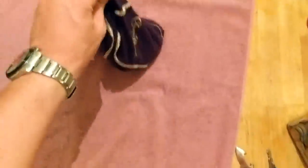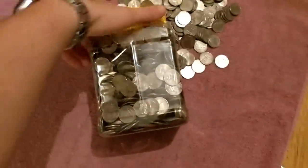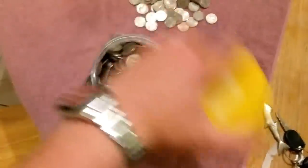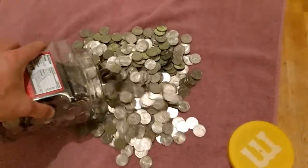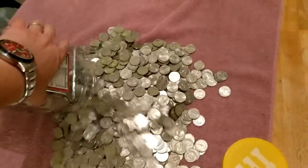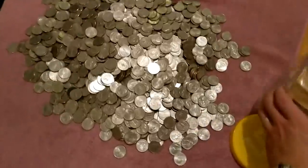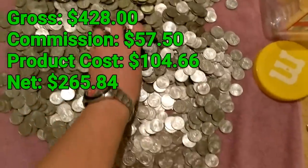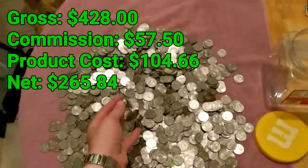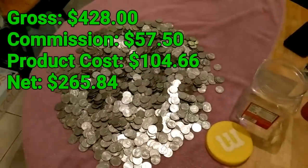Here we are back home — time to deal with all these quarters. Dump out that first bag and we also have an entire M&M jar completely full of quarters. Very good collection today, very happy with the results for just a few hours of work. Today we ended up collecting a gross of $428.00, paid $57.50 in commission, product cost was $104.66, for a net of $265.84.